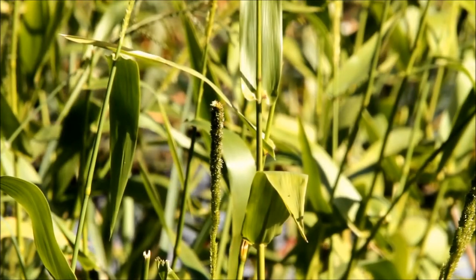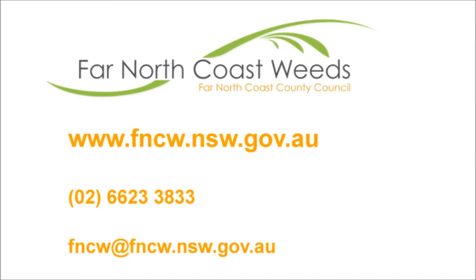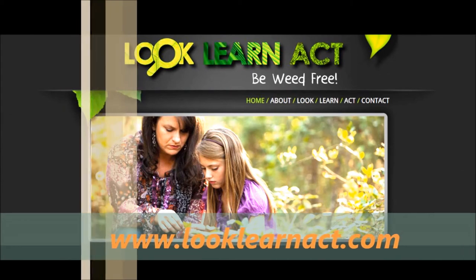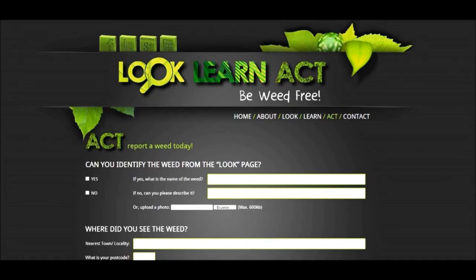Learn how to identify hymenachne and keep a lookout for it in our region. Immediately report any suspected sightings to Far North Coast Weeds. You can visit the Look, Learn, Act website at www.looklearnact.com and report using the online form.